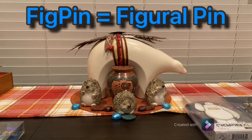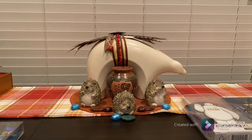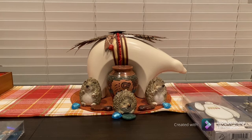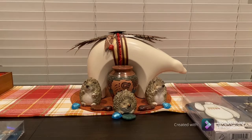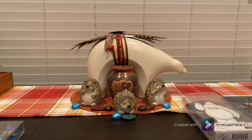A little bit about FigPins before we start: FigPin has been around since 2017 and was created by Dan Williams. He wanted to wear his pins but not damage them, so he decided to make pins you could wear on your clothing — not just as display pieces, though he did have that in mind. There are about 60 different licenses the company has made so far, including video games, Disney, anime, Star Wars, and Marvel.